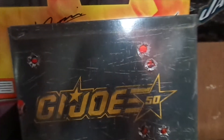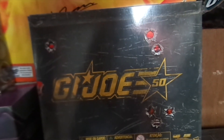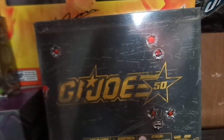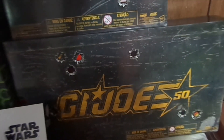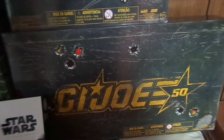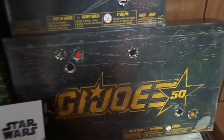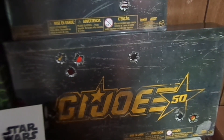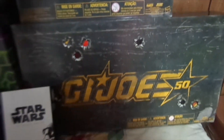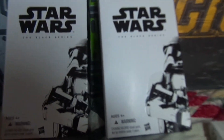Next are two GI Joe sets. This one is the Duel in the Desert set from the Entertainment Earth booth — it's somewhat of an exclusive but will be released at Toys R Us later in the year. The bigger one on the bottom is the Crimson Strike set, which is a remold and repaint. You get a red Sky Striker, a green GI Joe tank, and two figures for each vehicle.